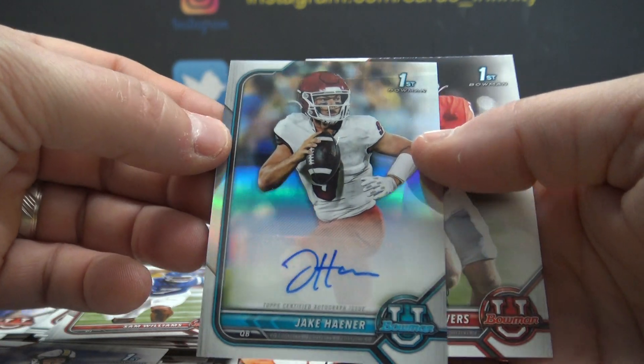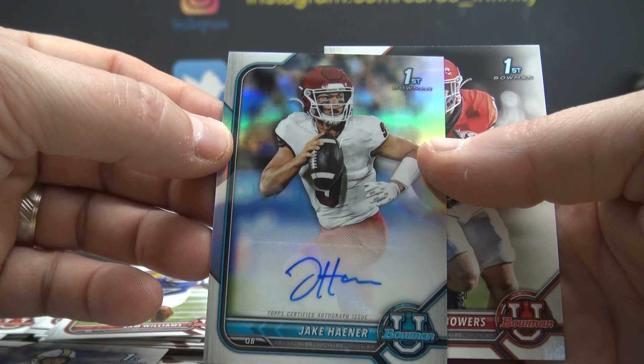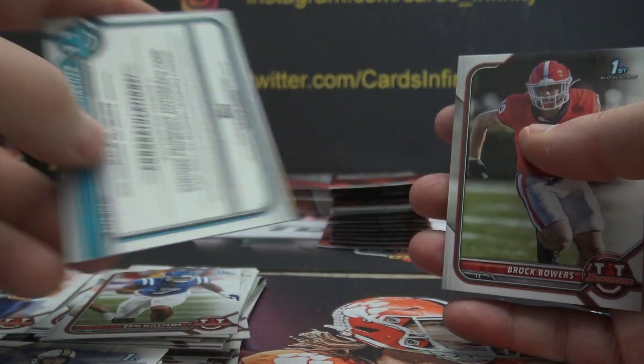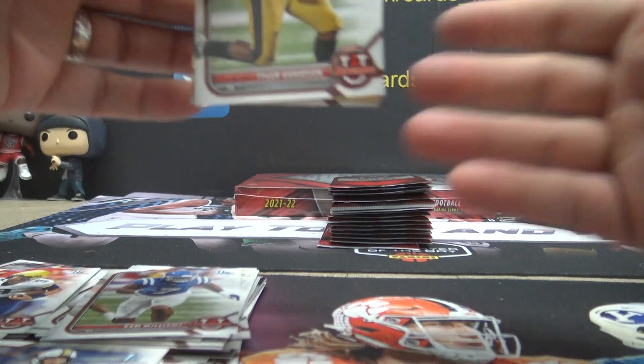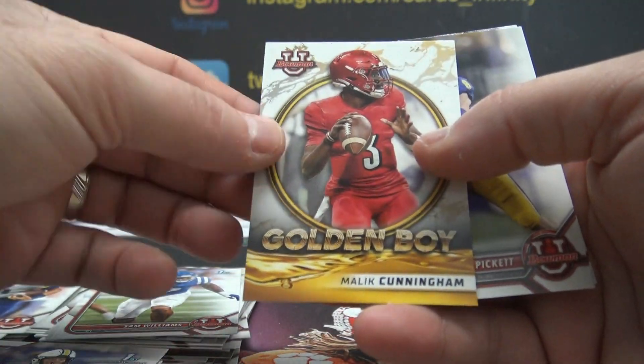Jake Harner — that's a refractor autograph, JHA. Brady Matt again. Brady's got three of the first five autographs. That lucky bastard.